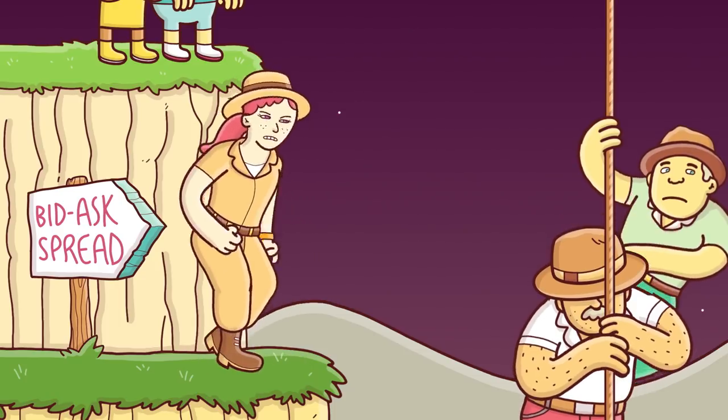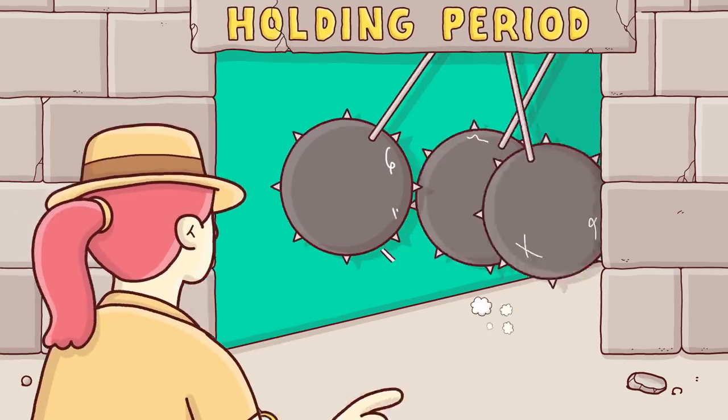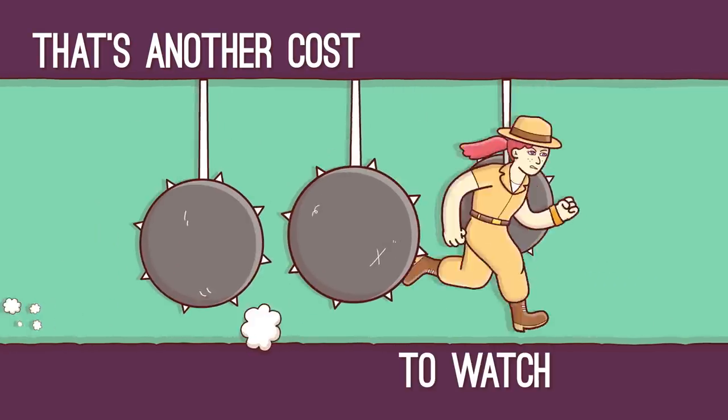Bid-ask spread is another culprit. The wider the spread, the more you pay. What about holding period? That's another cost to watch out for.